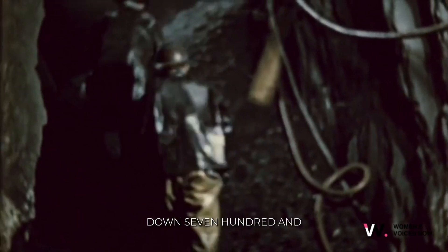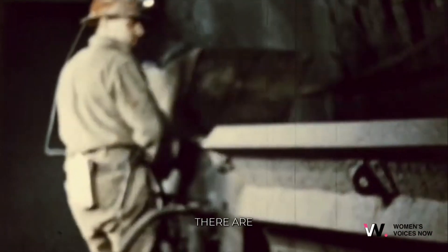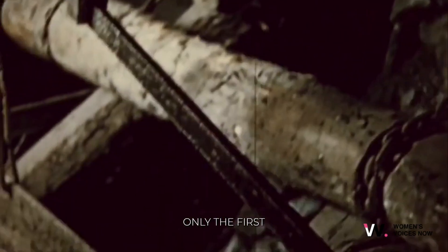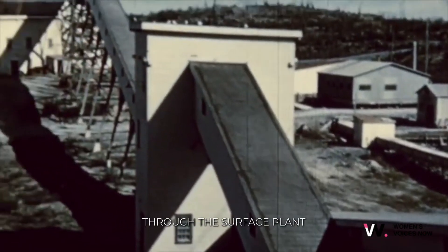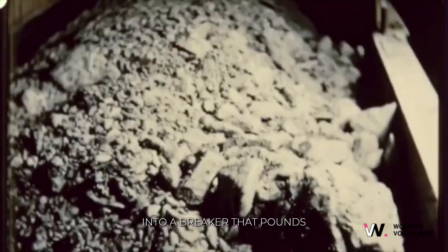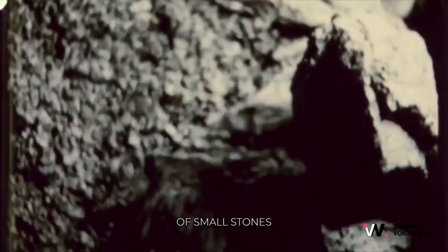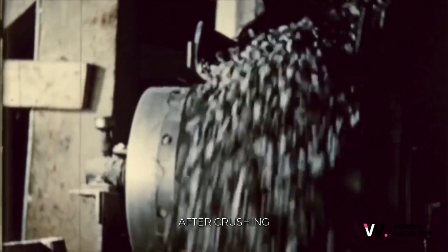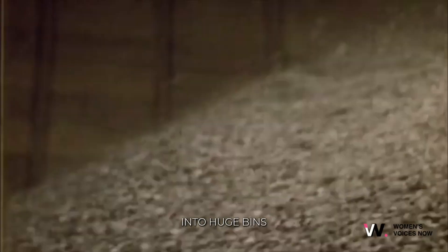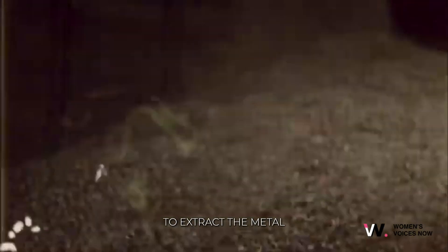The Giant Mine at Yellowknife goes down 750 feet. There are a number of processes, all equally important, and the actual mining of the rock is only the first. The ore now starts its journey through the surface plant. It falls down into a breaker that pounds the rock down to the size of small stones. After crushing, the ore is sifted through vibrating screens, oversize being returned automatically. Finally, the ore reaches the mill and is poured into huge bins.